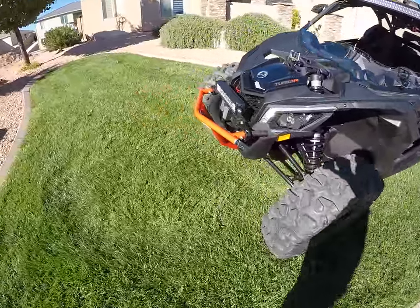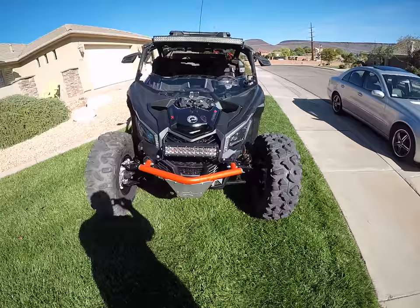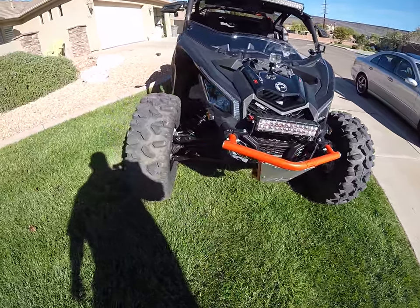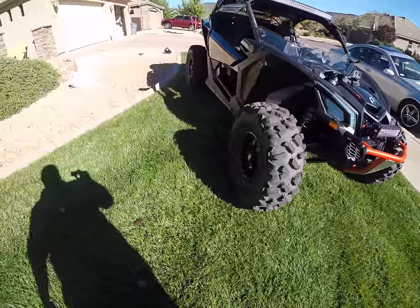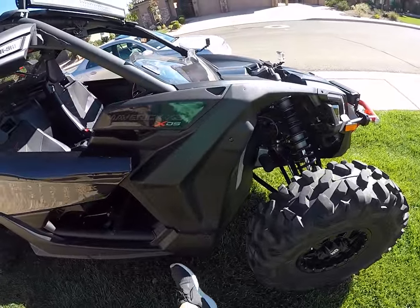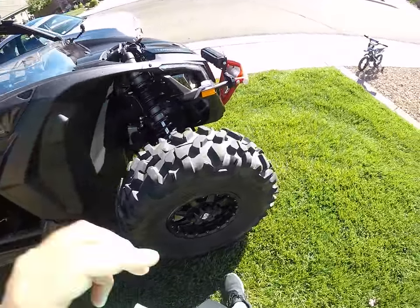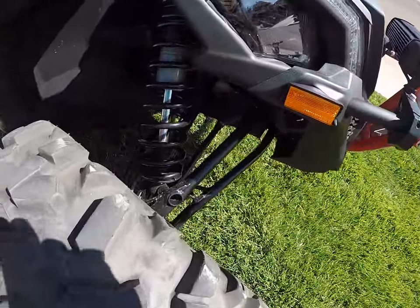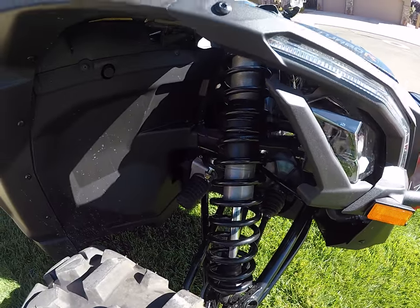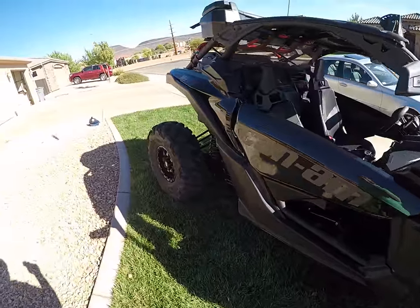Got a couple extra light bars on there, got the front dune bumper on it — orange red, whatever they want to call it. I will also have the red rock sliders going on right there, I will have the lower door panels on it, and I will also be putting on an aftermarket front locker — that should be pretty awesome.